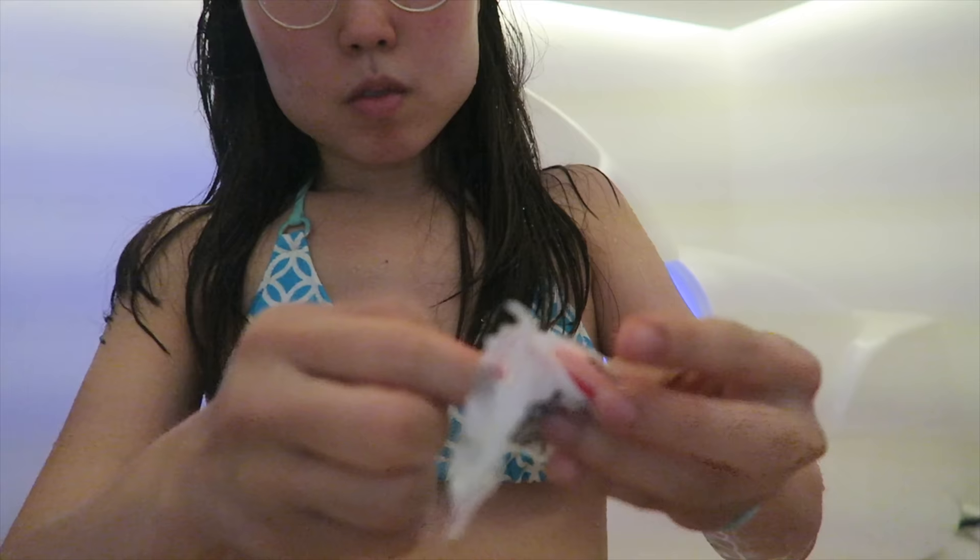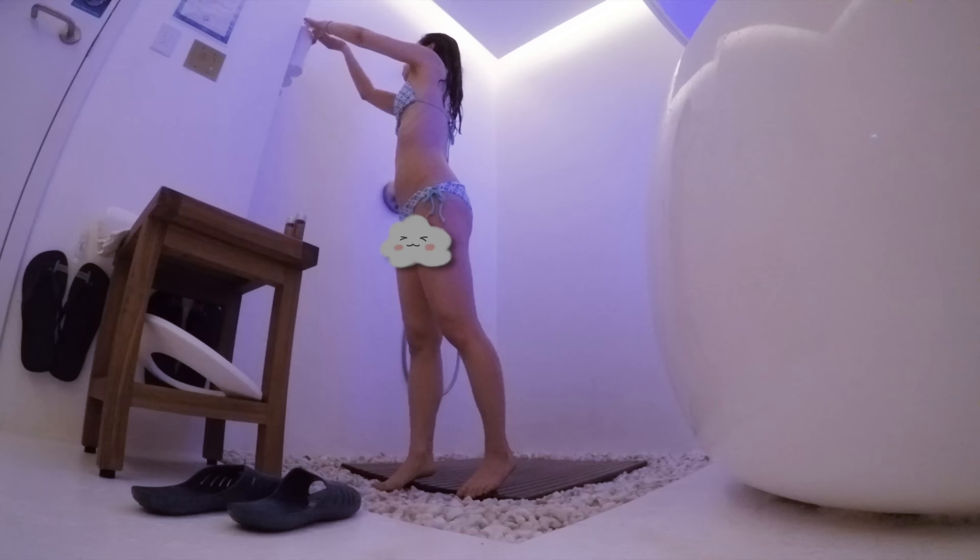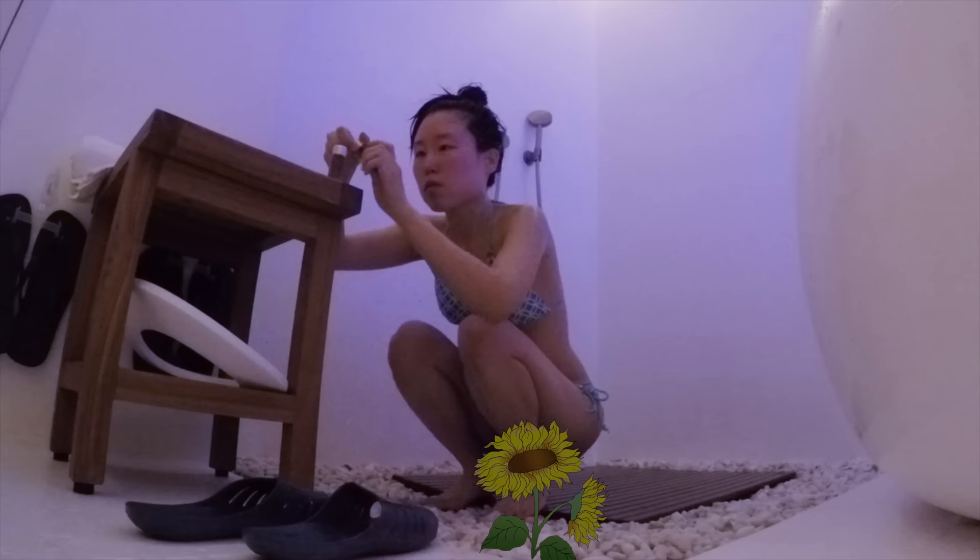Insert the earplugs before showering. If you're new to earplugs, be sure to squeeze the middle and round end tightly, then quickly, like a ninja, slide them into your ears. Shampoo, conditioner, and body wash are provided. Since my skin gets dry easily, I apply water-based toner and light face lotion.